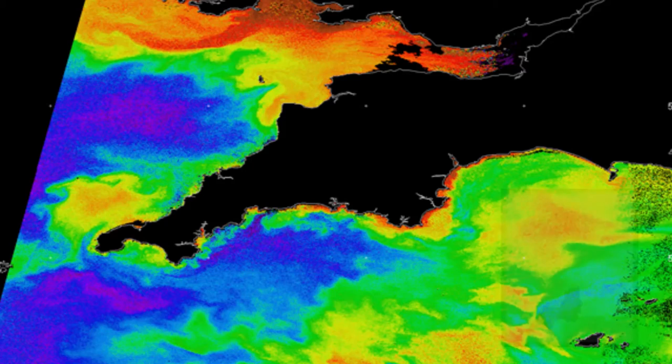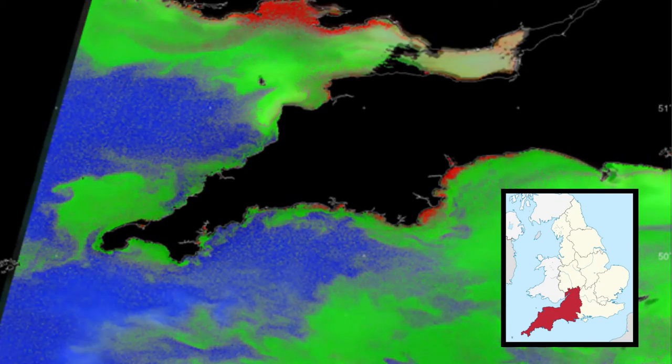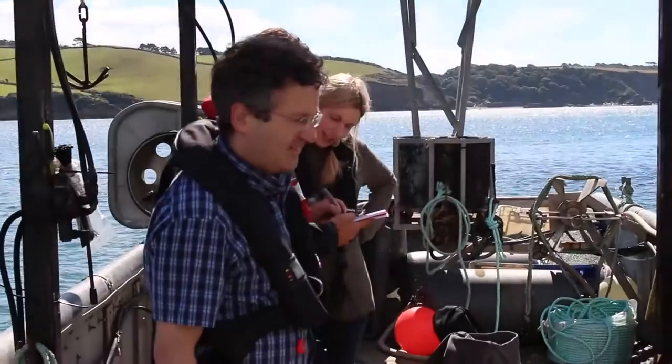We're using satellites and models in this project. The satellite data are used in two ways. The first is satellite images of the ocean colour to a very sensitive level, so we can actually pick out the plankton and different species of plankton. Sometimes if it forms a dense bloom, we can discriminate a harmful kind of algae from a normal harmless algae.